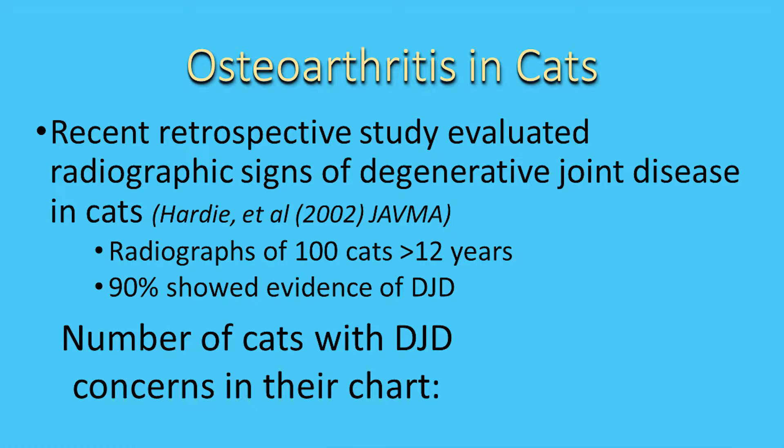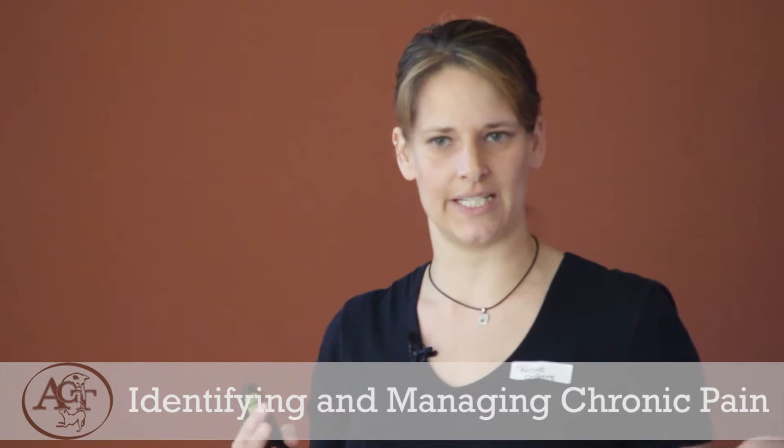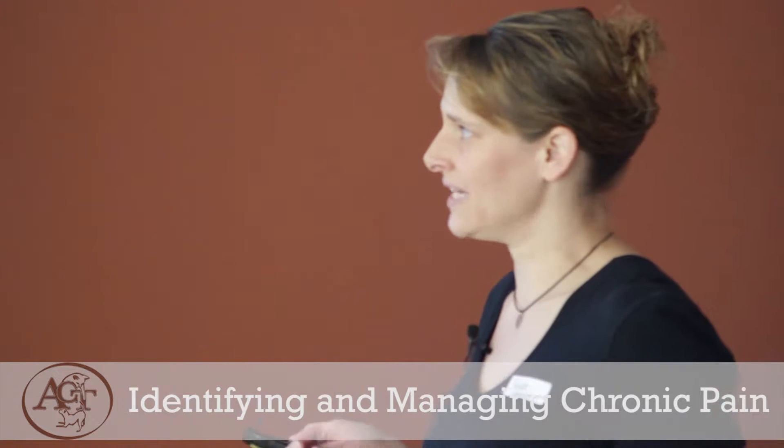Cats should not be overlooked in the realm of musculoskeletal disease. We believe osteoarthritis is very underdiagnosed in them. There was a recent study evaluating 100 cats over the age of 12 — these were cats that had come into a hospital for various illnesses — and the radiologist went back and looked at all their x-rays to determine whether cats show osteoarthritis. What they found is that 90% of those cats, 90 out of 100, showed evidence of degenerative joint disease on their x-rays.